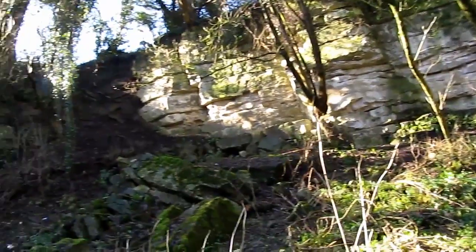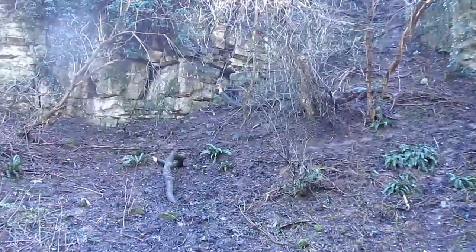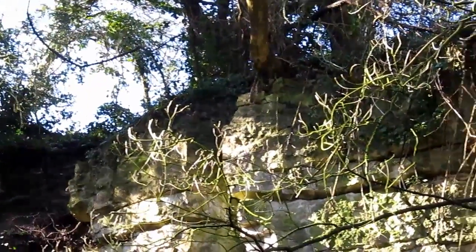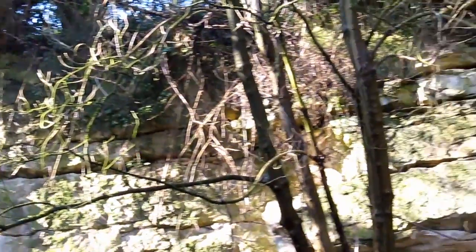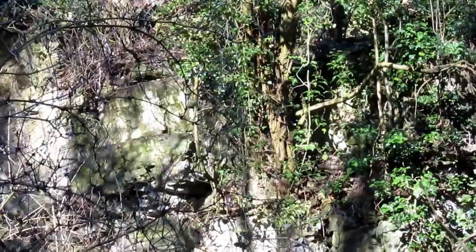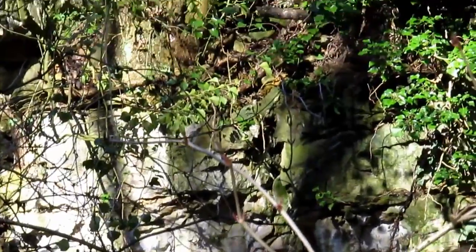Lottie's enjoying it. Perhaps there are rabbits and things in here that she can smell. And you can see there are old, stunted trees and things growing out where they're clinging on to the rock up there. I think you can see some trees and things growing out from the rock.